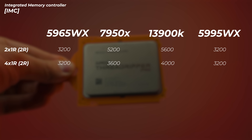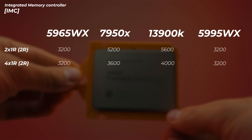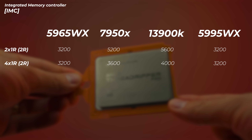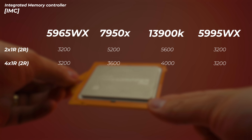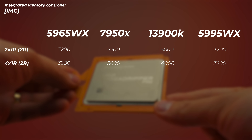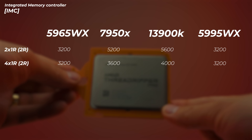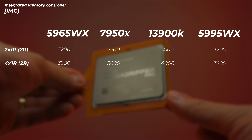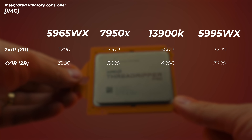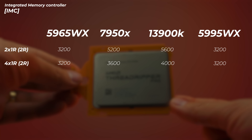On the 13900K, even though it supports 5,600 MHz on DDR5, if you fill all four slots the memory controller gets overwhelmed and drops to 4,000 MHz. That's Intel's safety-rated memory controller speed — their promise that with four sticks installed, it'll run at least 4,000 MHz. Similarly, with this Threadripper, filling all eight slots guarantees at least 3,200 MT/s. You can try 3,600 or 4,000 MHz kits, but higher frequencies depend on many factors. Also worth noting: this CPU supports DDR4, whereas mainstream options like the 7950X and 13900K support DDR5.